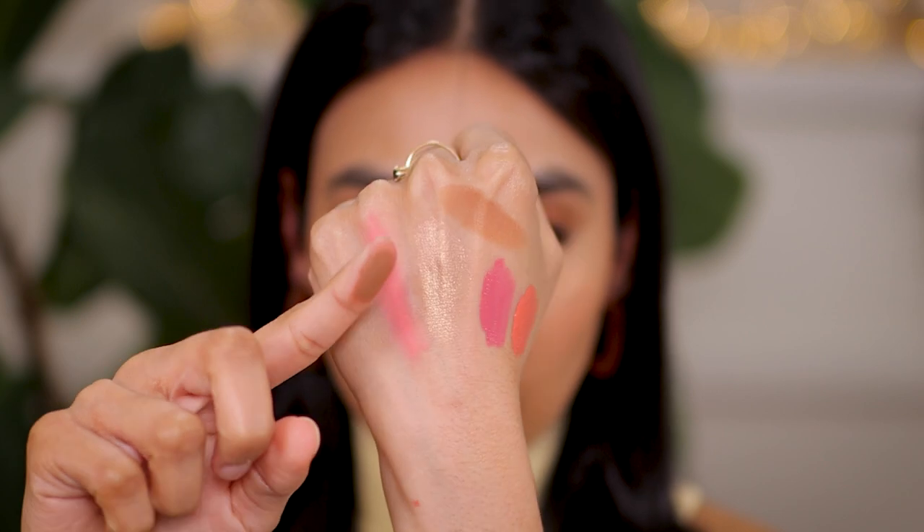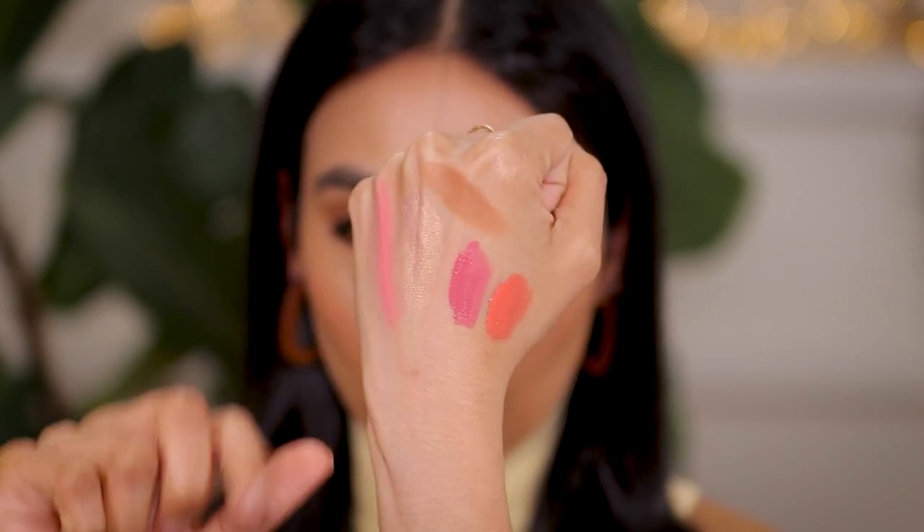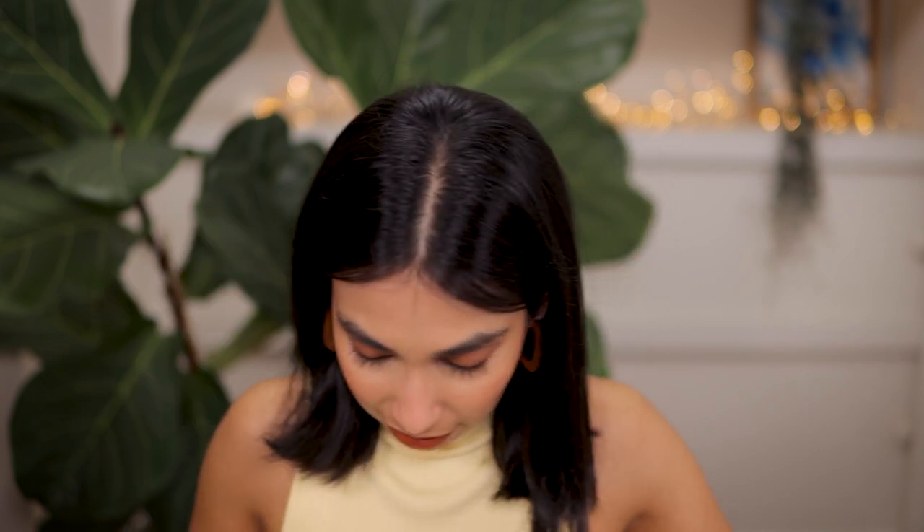Now let's talk bronzers. The Huda Beauty Glow Wish Bronzer is hands down an epic find this year — I adore this formulation. I've got the shade Deep Tan, which is a really good bronzing shade for me. It's not too warm but just warm enough with a caramel undertone. I love how smooth and slightly creamy they are — almost a skin-like finish. It's creamy but not sticky, lightweight, slightly smoothing, and skin-like. I cannot wait to get her new blushes in this formula.